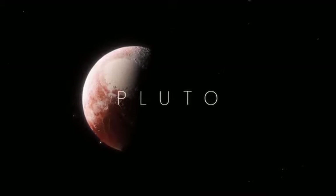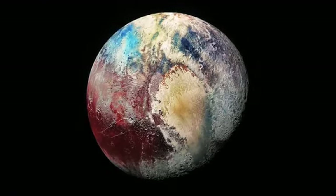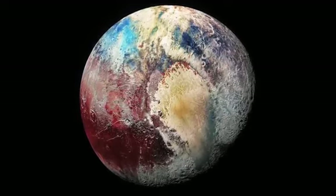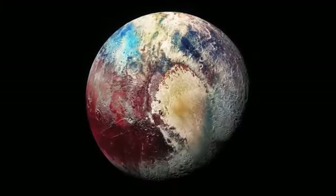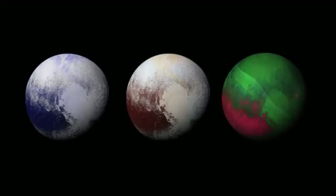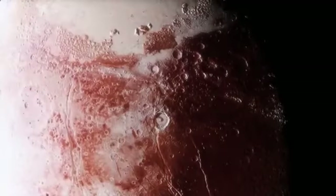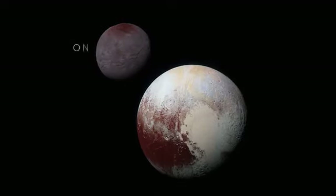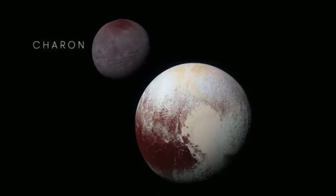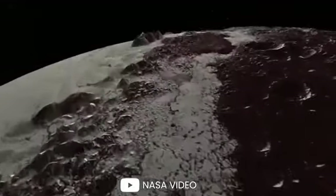Many argue whether Pluto is a planet or not, but you're here to see some photos. One of the clearest images of Pluto was taken by the long-range reconnaissance imager aboard NASA's New Horizons spacecraft on July 13, 2015. On the next day, another image was put together by combining blue, red, and infrared images taken by the spacecraft. The New Horizons spacecraft continued to take crystal-clear images of the planet. Pluto also has a moon called Charon, as seen in this composite of enhanced color images, and the most striking image shows mountains across an icy plain.